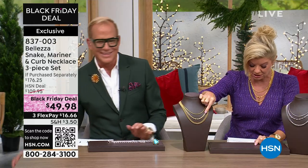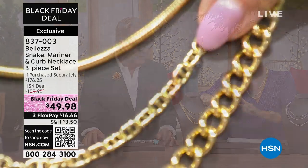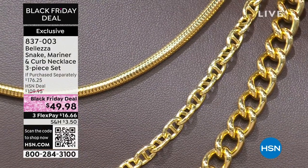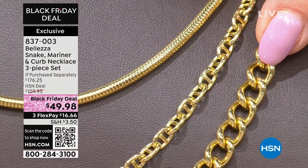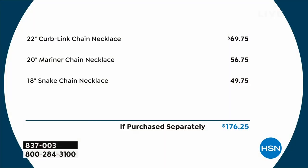Then we have the mariner — that one on its own at 20 inches is fifty-six dollars and seventy-five cents. And then the curb link is sixty-nine dollars and seventy-five cents. There you go — a hundred and seventy-six dollars separately.